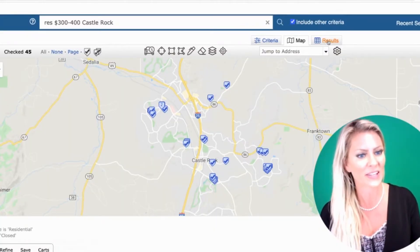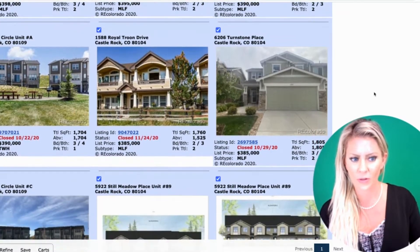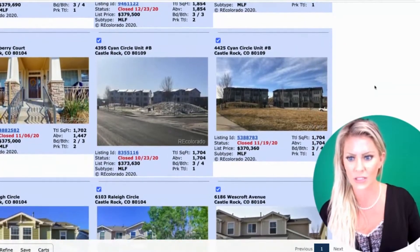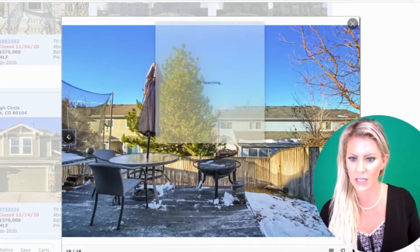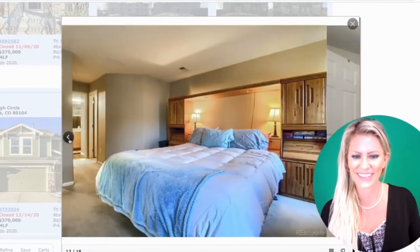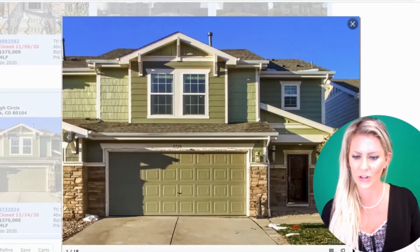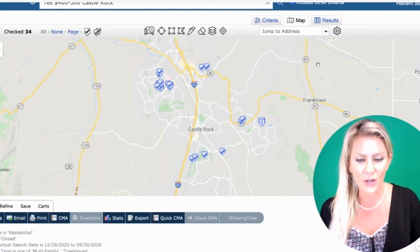Now let's have a look at some of the townhomes here in Castle Rock to see what you're getting for your money. We did a search between $300,000 to $400,000. These townhomes are located all throughout Castle Rock — the average size is about 1,500 plus square feet, average bedrooms is three plus, and you're looking at about two or three bathrooms. They're nicely finished, ready to move in, and most of them are newer or updated — that's what you're getting in the $300,000 to $400,000 price range for townhomes.